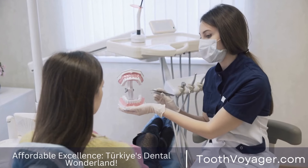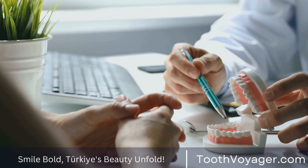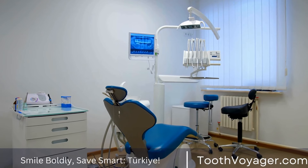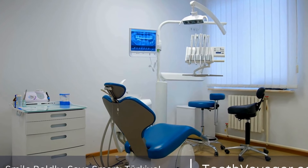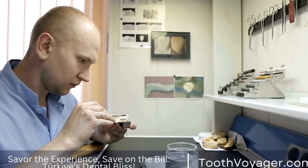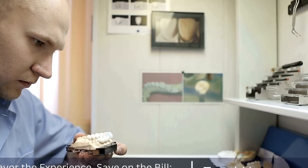Two: over-the-counter whitening strips. Whitening strips are another popular at-home option for teeth whitening. These strips contain a bleaching agent, such as hydrogen peroxide, that is applied directly to the teeth. The strips are worn for a set amount of time each day, typically for a few weeks, and can help to whiten the teeth by several shades.